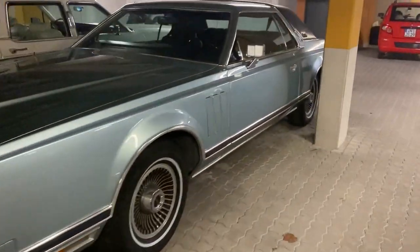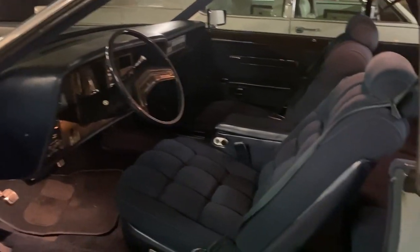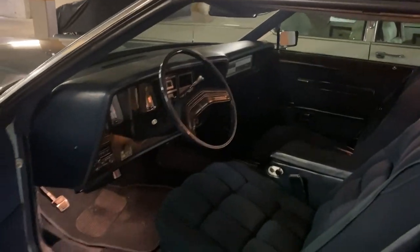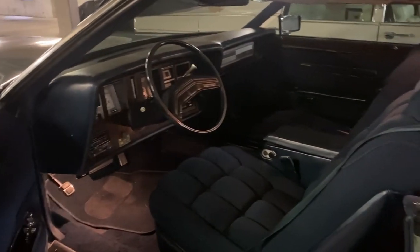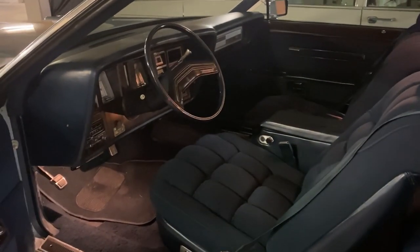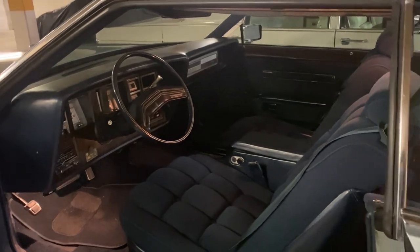Let's have a look inside. It has blue velour interior — wonderful, no cracks, nothing. I love it, drives perfectly. It has the 400 cubic inch engine and I put an Edelbrock carburetor on it. It goes pretty good. I like it, but of course it's no muscle car.